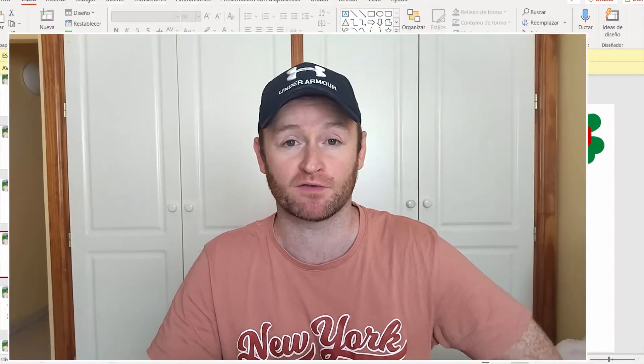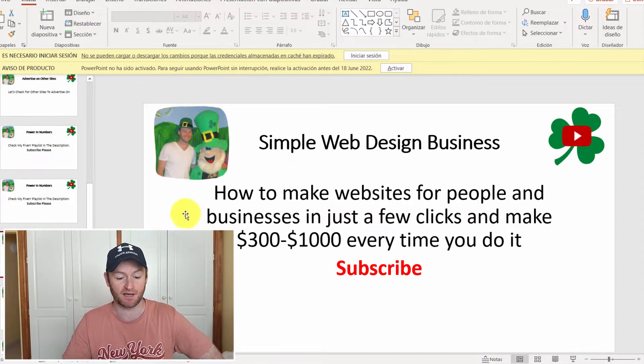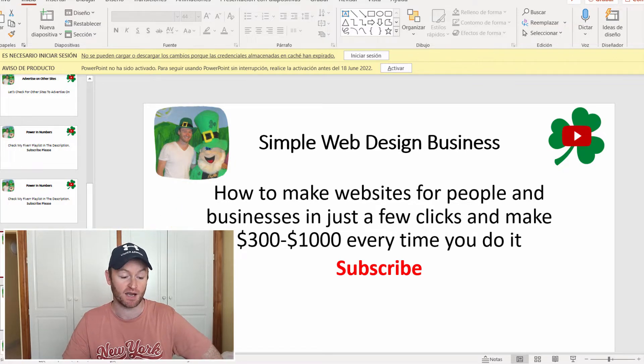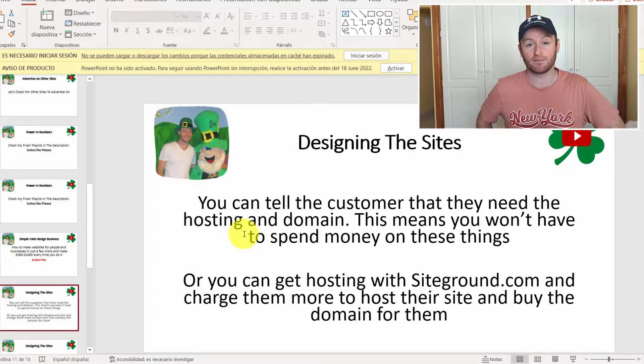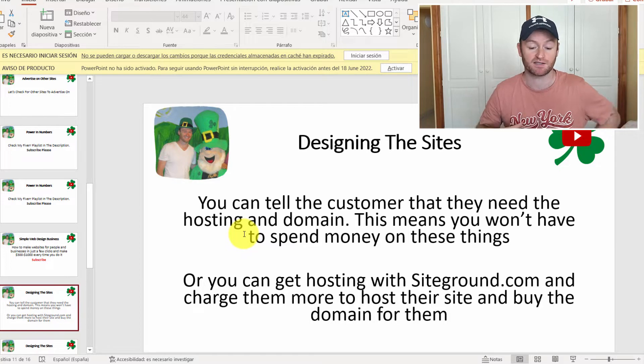Let's talk about setting up a web design business and how you do it from A to Z. Simple web design business: how to make websites for people and businesses in just a few clicks, and how to make $300 to $1,000 every single time. First, let's talk about designing the websites — later I'll show you how to advertise your web design service.